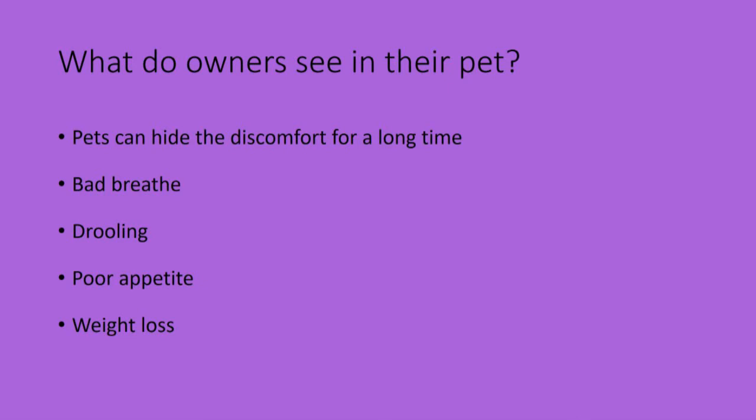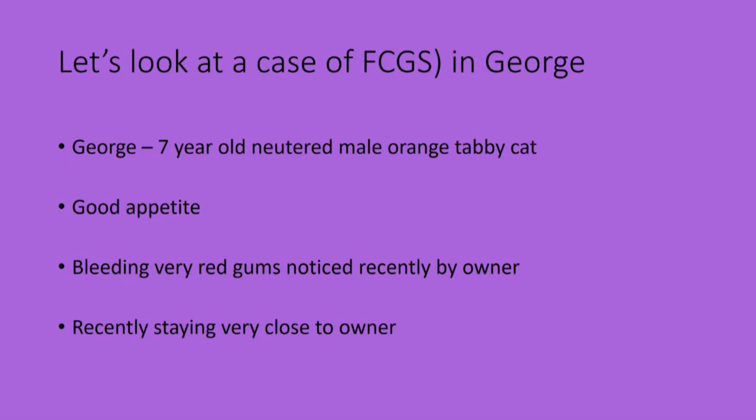We'll talk about George. He's a seven-year-old neutered male orange tabby cat. He came to me when the owners had recently noticed bleeding from the mouth and red gums, and he had also been staying very close to the owner.